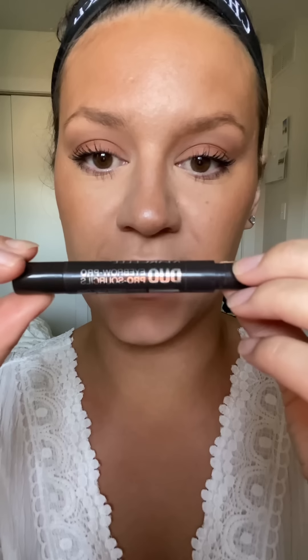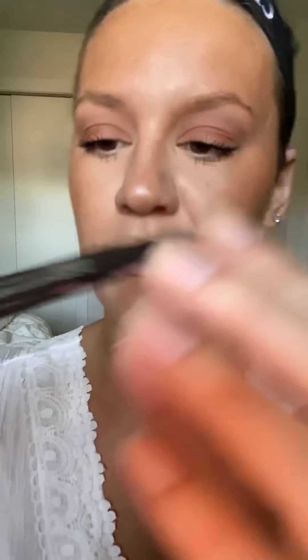For eyebrows I use this Marcelle duo eyebrow pencil — this is all drugstore, don't forget. It's a slanted waterproof pencil in brown. We're gonna go in and do our eyebrows. You could also use this as an eyeliner if you like — just because it says it's for something doesn't mean you have to use it for only that. I'm doing the best I can here in the camera.